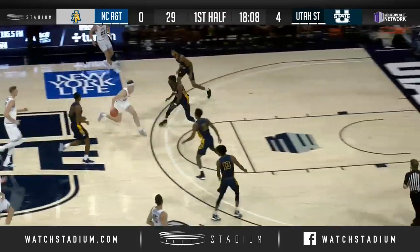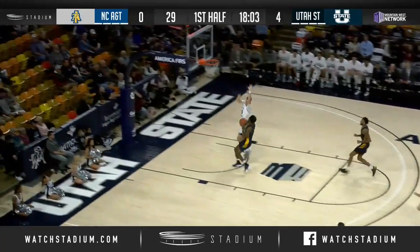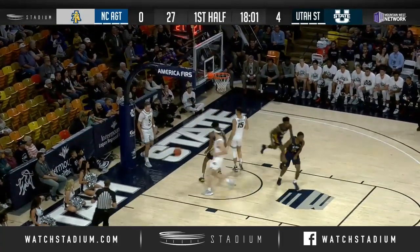At the left elbow, Justin Bean with yet another rebound. Behind the back dribble, and he loses it — ripped away from him. Here comes A&T in transition, shot up and good.